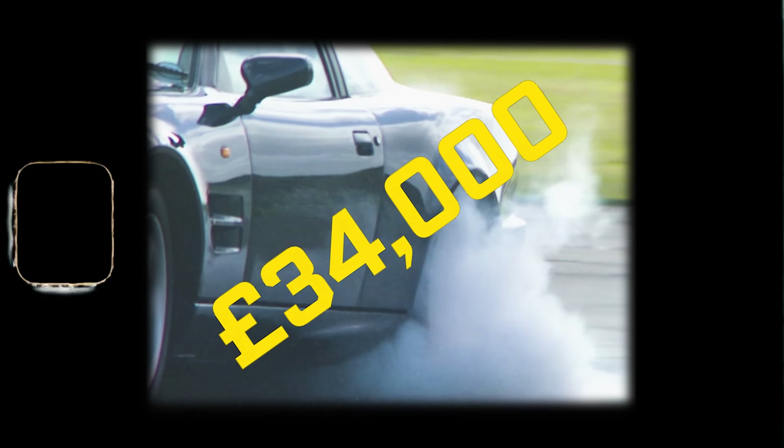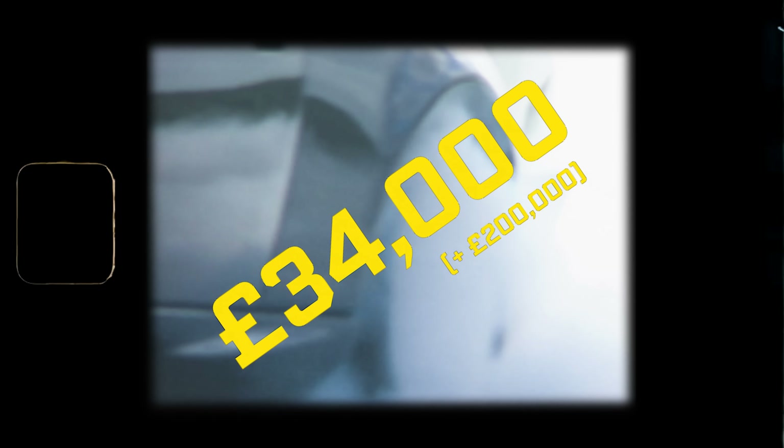What happened was a giant leap in power. Where the 1992 base car had developed just 350 horsepower, now you got 550. But they weren't finished — for £34,000 on top of the £200,000 asking price, customers could purchase something called V600 specification.